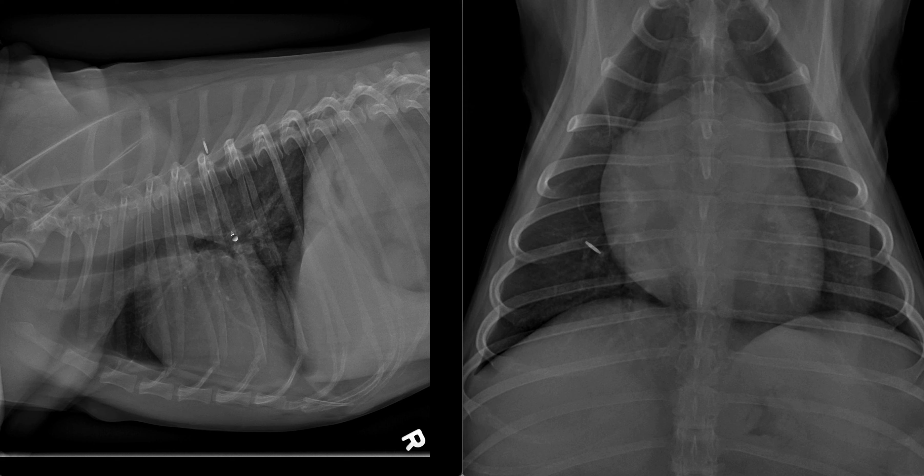This is in contrast to a poorly defined bronchial pattern, which is characterized similarly by thickened walls, however with margins that are less distinct. An example is provided in the report. This is more consistent with an acute process, as the body has not had sufficient time to remodel the airways.